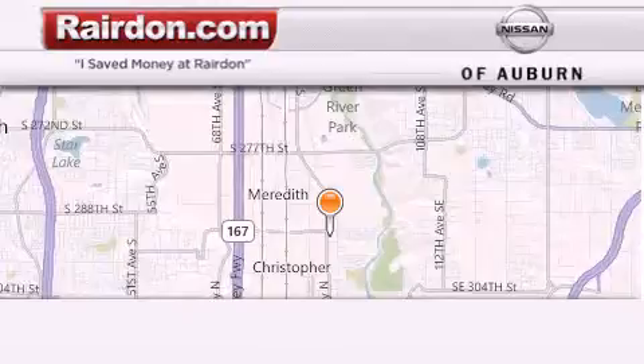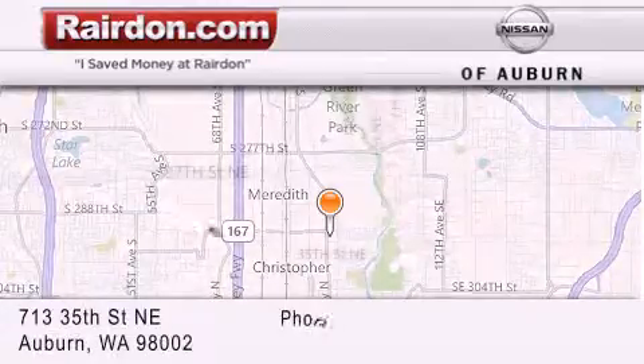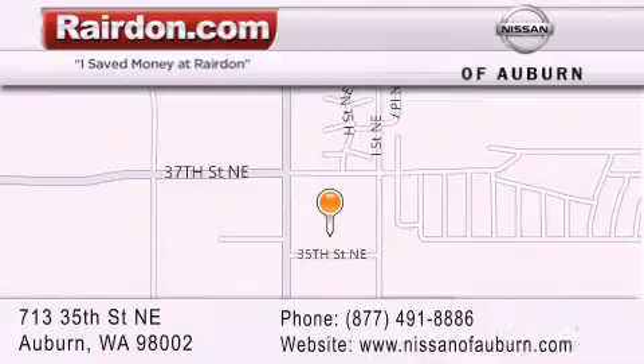Thank you for considering Raritan Nissan of Auburn for your next new or pre-owned vehicle. For additional information, please visit our website, give us a call or stop by our dealership. We are located at 713 35th Street NE in Auburn, WA, just minutes from Interstate 167 and conveniently located between Seattle and Tacoma. We look forward to serving you.